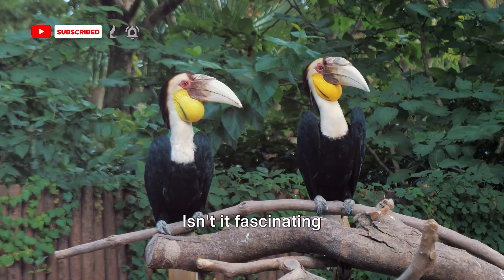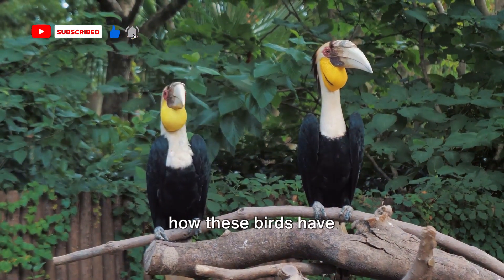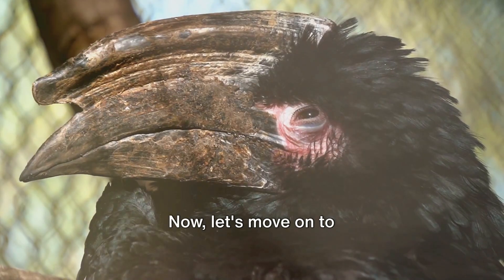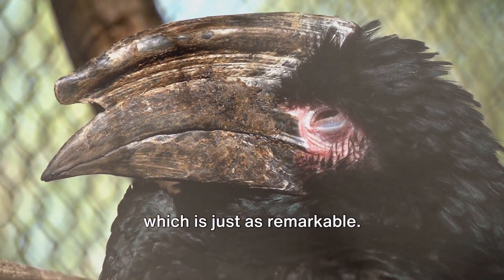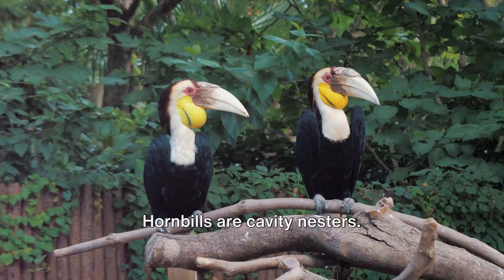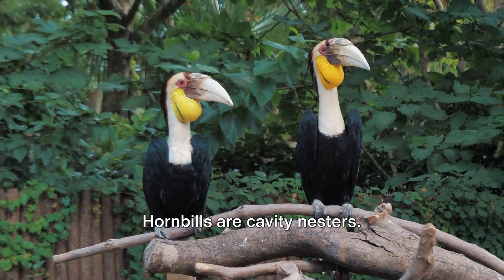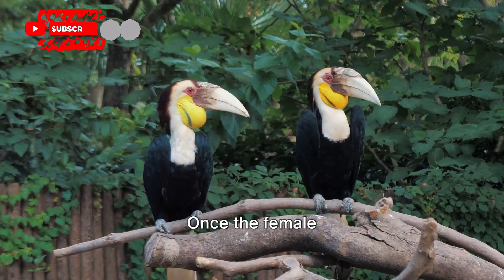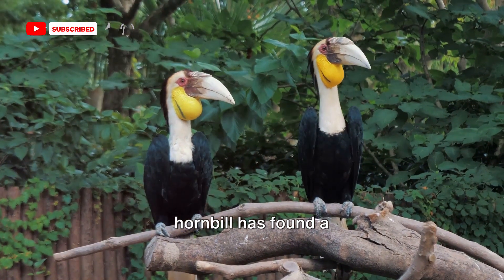Isn't it fascinating how these birds have evolved such a unique and effective survival strategy? Now let's move on to explore their parenting strategy, which is just as remarkable. They don't build nests like many birds do — hornbills are cavity nesters. They find a cozy hollow in a tree or cliff.